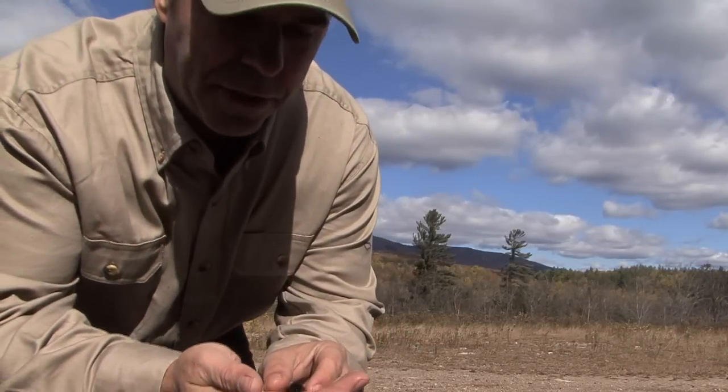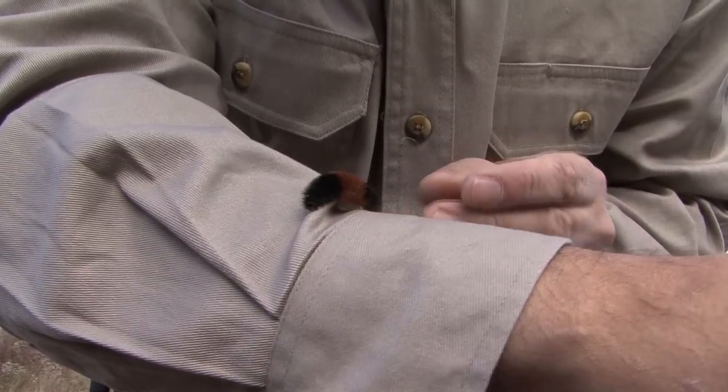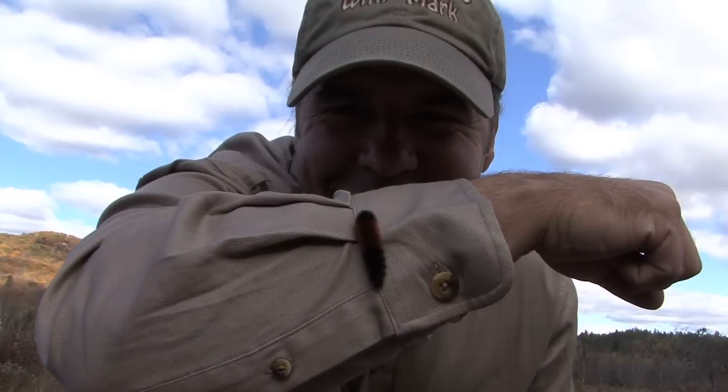This is the woolly bear caterpillar — can you see that? Here's living proof that wonderful things come in tiny packages. I simply love the woolly bears and they're an absolute sign of autumn. Awesome.